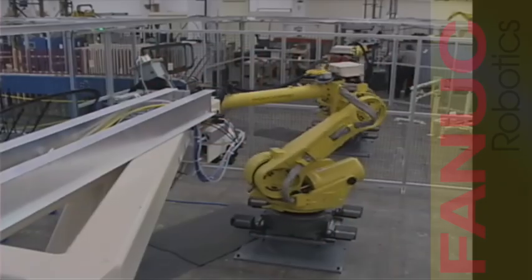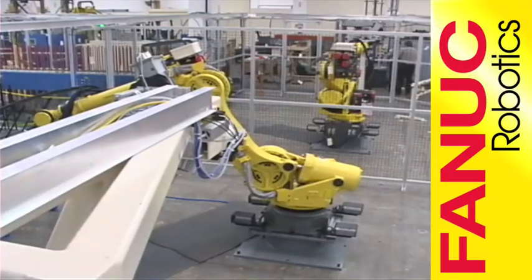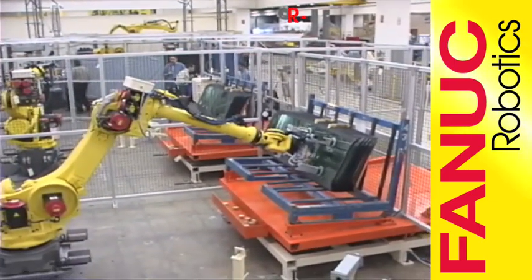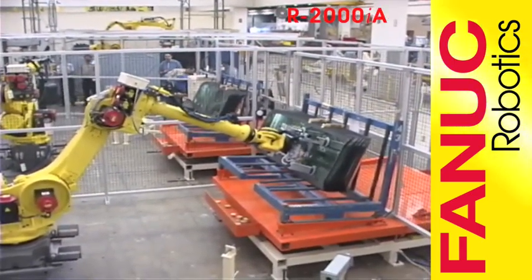This glass handling and priming system, in production at a major automotive glass manufacturer, has increased quality, increased throughput, and reduced labor costs since the installation of FANUC robots.